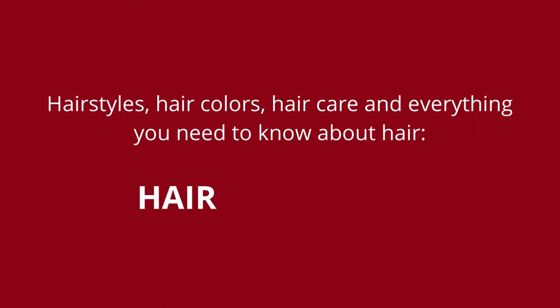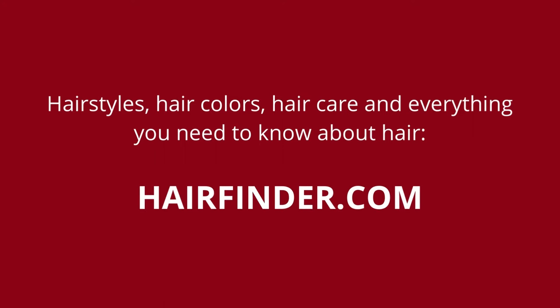Are you prepared to cut your hair pixie short or are you not entirely convinced yet? Do you like short haircuts and would you like to experience the feel of it? Ask your hairdresser for advice, and who knows, you might soon be a pixie person too.